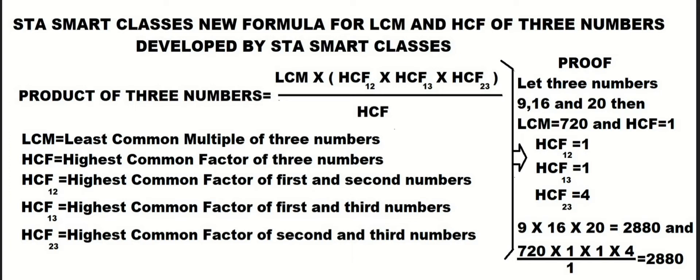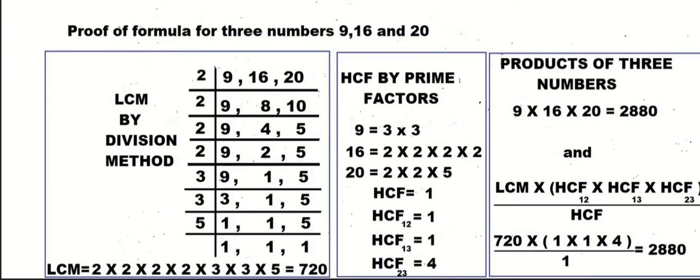For proof, we have three numbers: 9, 16, and 20. The product of these three numbers is 2880. Putting the values of HCF into this new formula, this equals 720 multiplied by 1, multiplied by 1, multiplied by 4, divided by 1, which equals 2880. So this formula is proved.